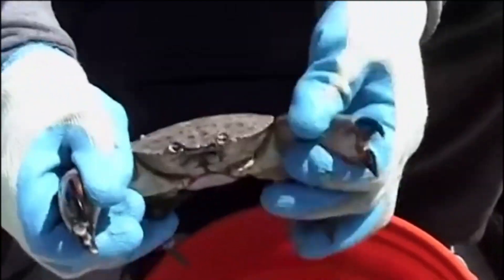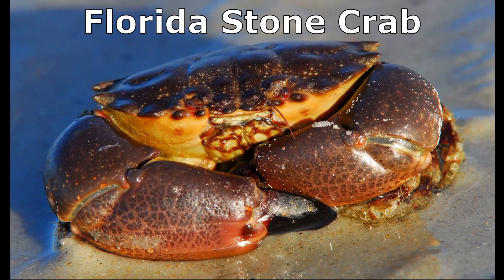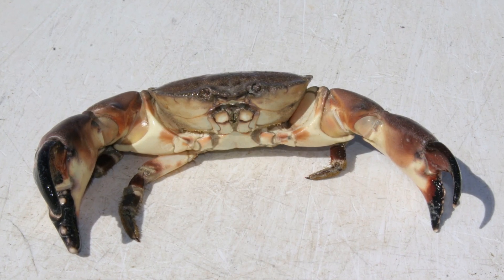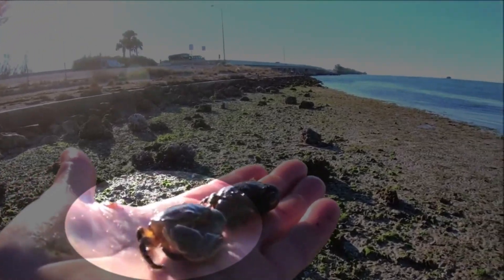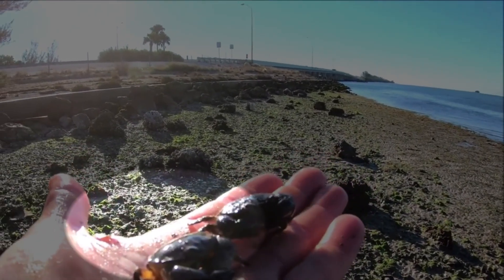The name stone crab is used to describe two crab species that have an overlapping range: the Florida stone crab and the Gulf stone crab. Stone crabs are brownish red with gray spots and tan underneath. The crabs are found in high salinity areas like bays, oyster reefs, and mudflats along the Atlantic and Gulf coasts.